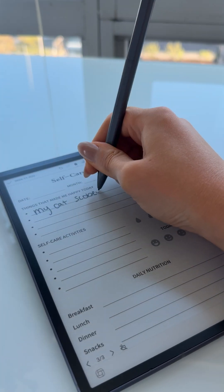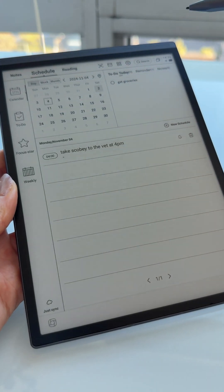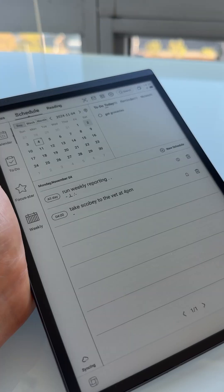Managing my schedule is a breeze with the AI Note Air 2. I can keep track of my personal and work tasks, create to-dos, and even generate weekly work reports.